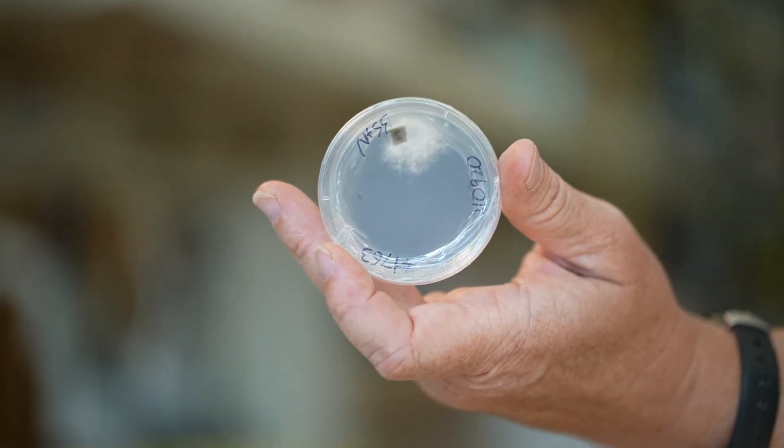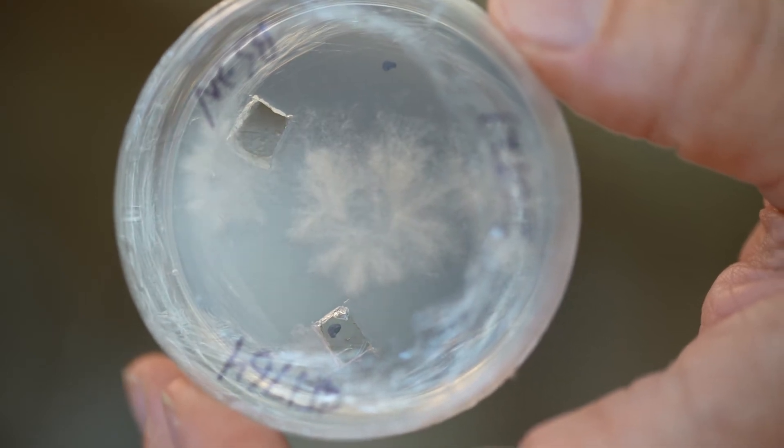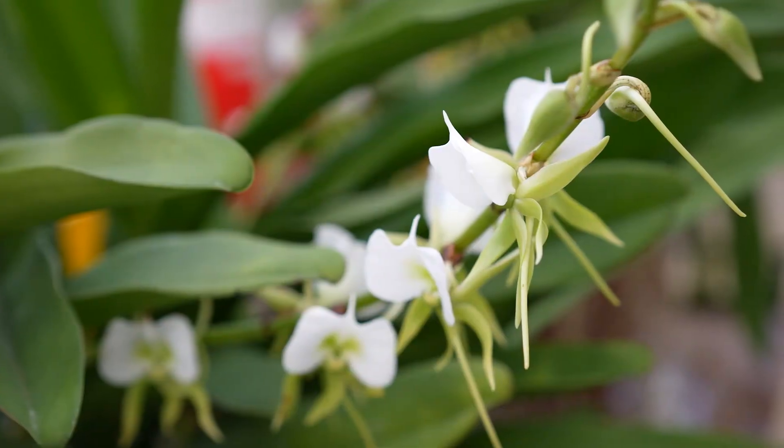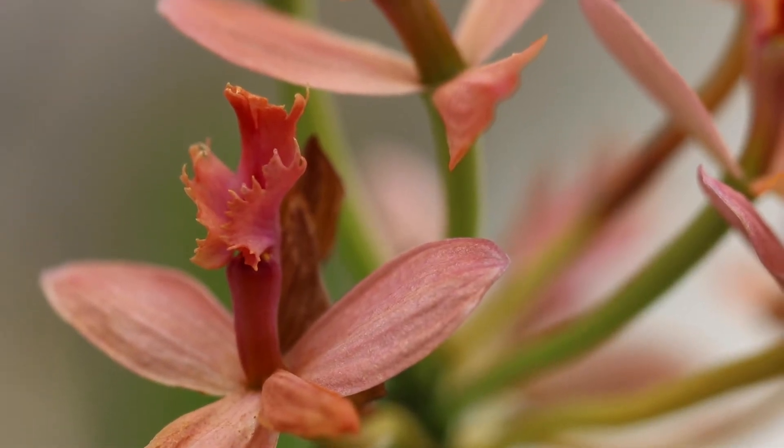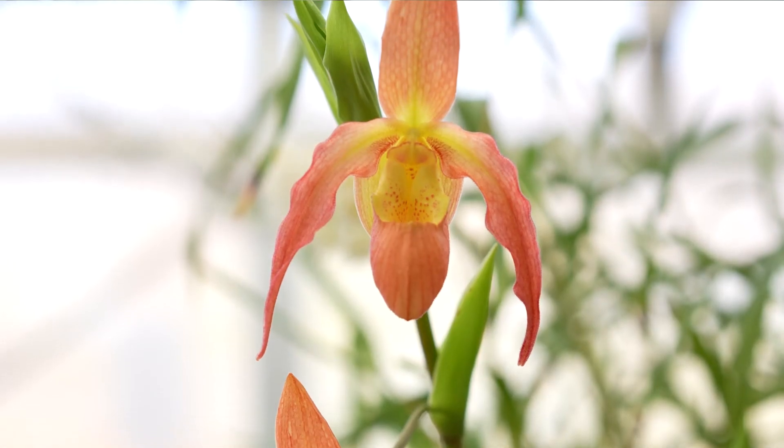There are like 150,000 fungi that are identified and they think there's like 1.5 million. But orchids are everywhere too. So even though orchids are really rare, there's a lot of them. It's arguably the largest plant family on earth. There's an estimated 25,000 to 30,000 orchid species — 10% of the world's plant species are orchids.